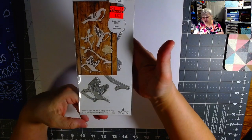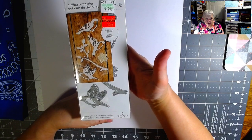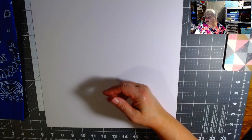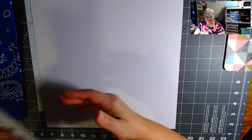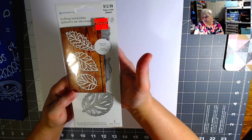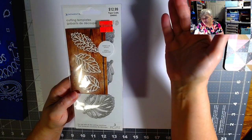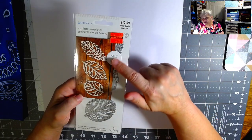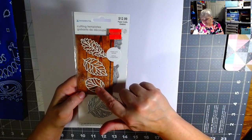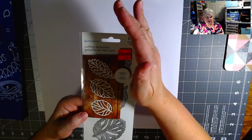I found some more leaf dies. These seem to cut out just the intricate parts of the leaf — a three-piece set, $12.99 down to $3.24.